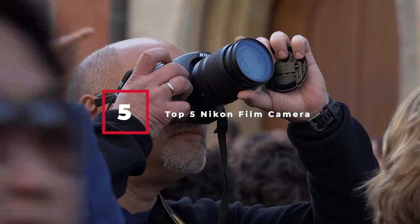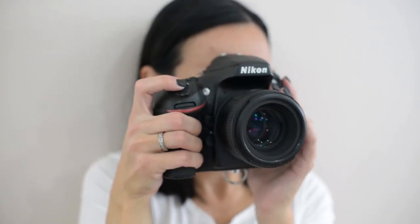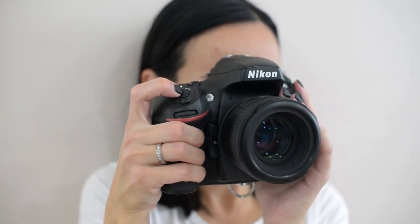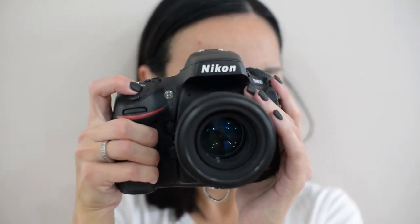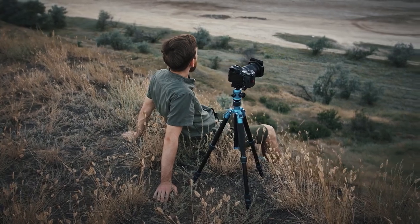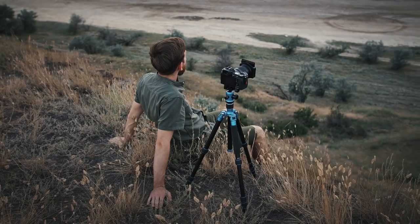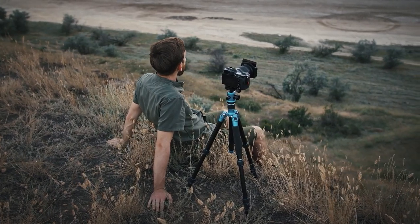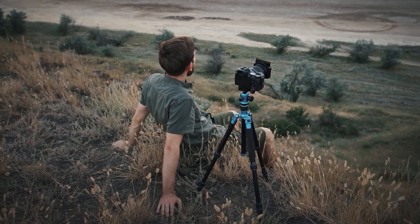In this video, we are going to show you the top 5 Nikon film cameras in the marketplace. We have selected them based on their quality, performance, and price. We have done a lot of deep research to find the best product for all budgets. If you're trying to find out which Nikon film camera is the best, this is the video for you. Stay with the video till the end — after watching, you can simply pick the right one. Check the description for links to find out the price of the items included in this video. Let's start.